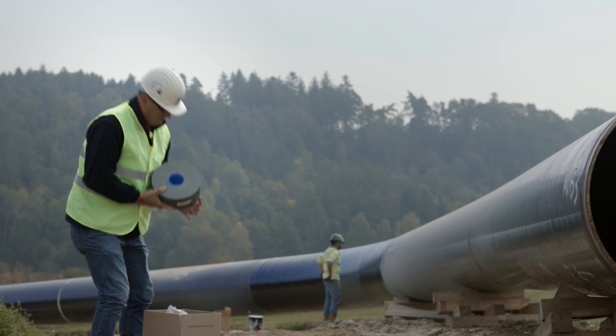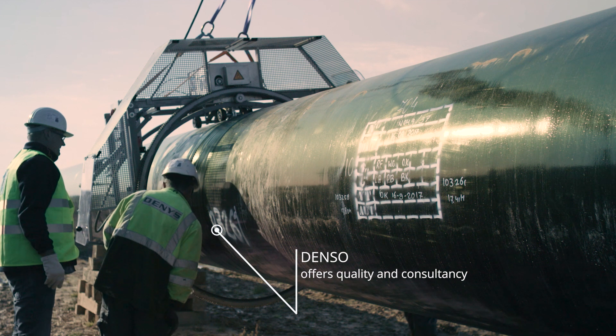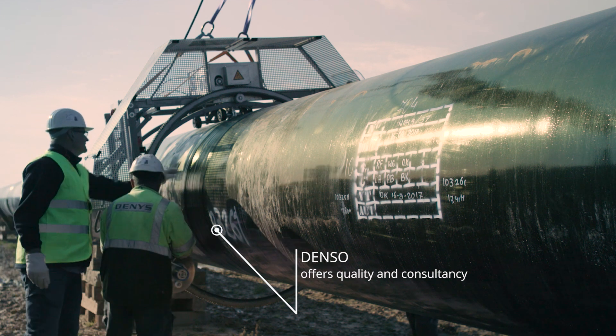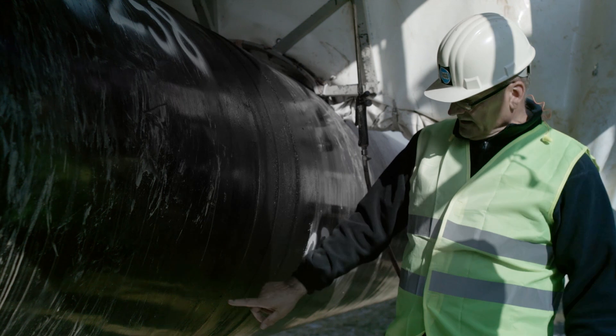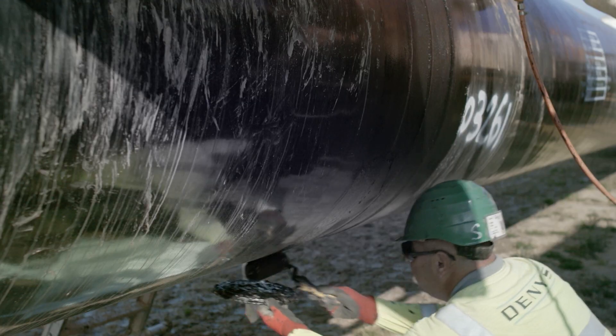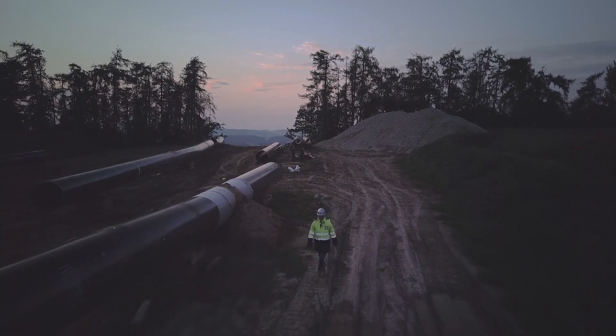We work with Denso because we value the consistent quality they deliver. We appreciate the development and training of our own employees, both before and during a project. Our contract with Bayonets covers 40 kilometers from Berkhausen to Inn. We place the entire order with Denso.